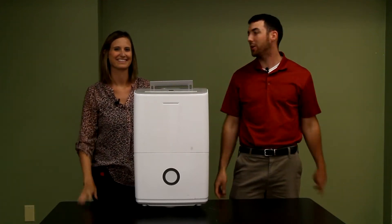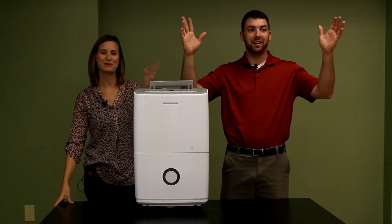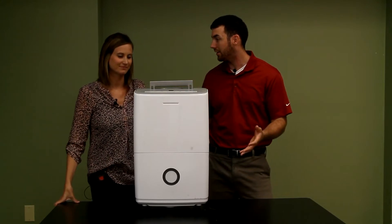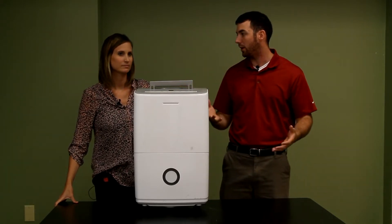Welcome folks to our channel where we search the world over for the most perfect and the most unique gifts. So today we have a gift for your lungs — look no further than the Frigidaire 70-pint dehumidifier.